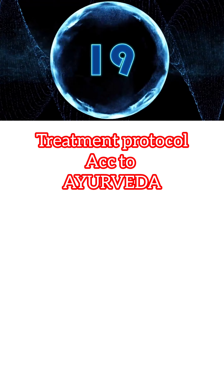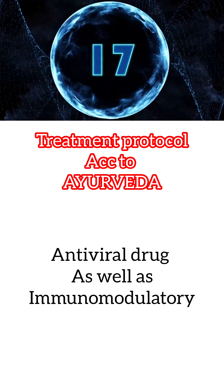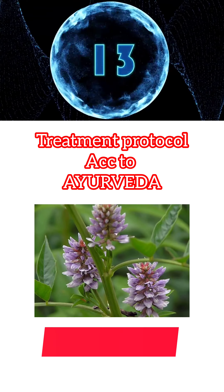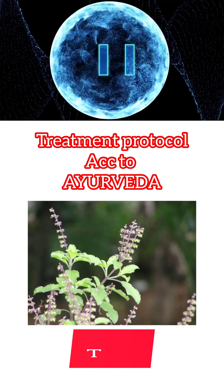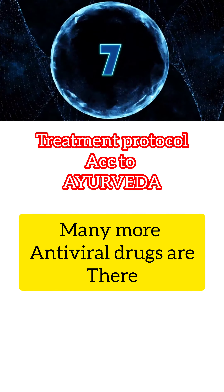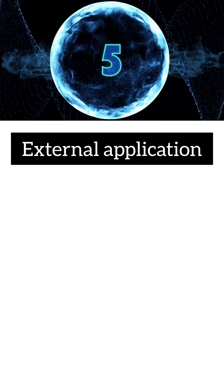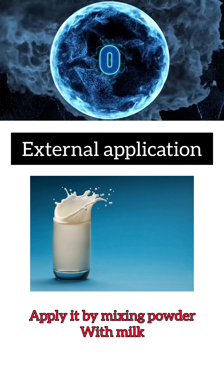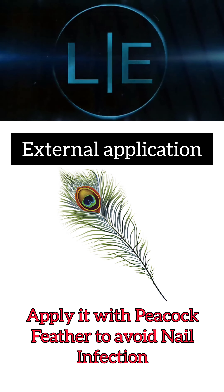In Ayurveda, we can give antiviral drugs which also act as immunomodulatory drugs, like Guduchi, Stimadu, Bumyamlaki, Kralamega, Tulsi, Ginger, Haritaki, and still many more — here I have taken only a few. For external application, we can give nimba churna or chandana churna with milk, using peacock feather to avoid infection.